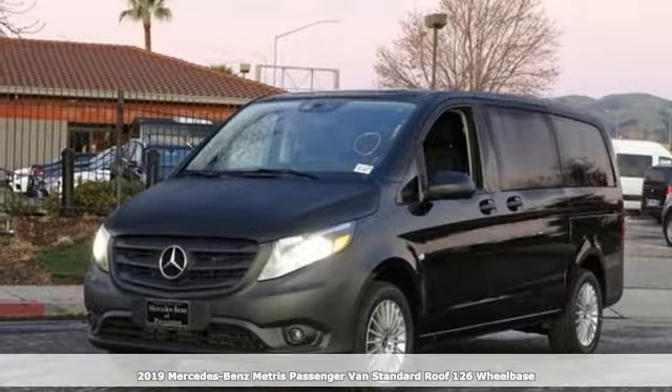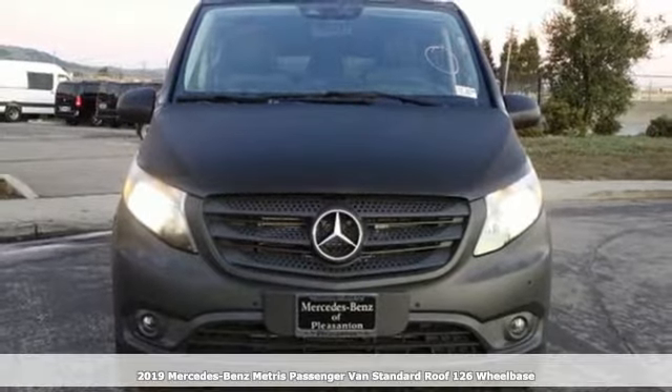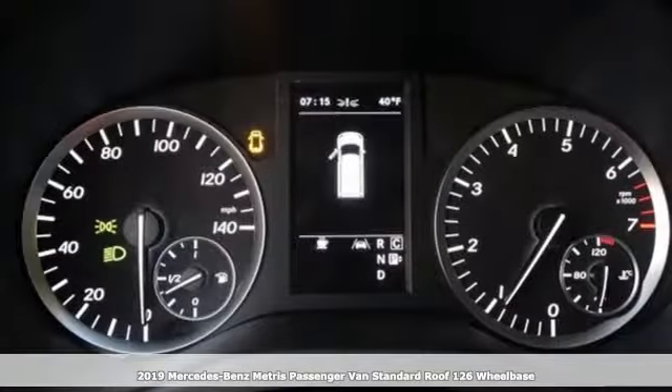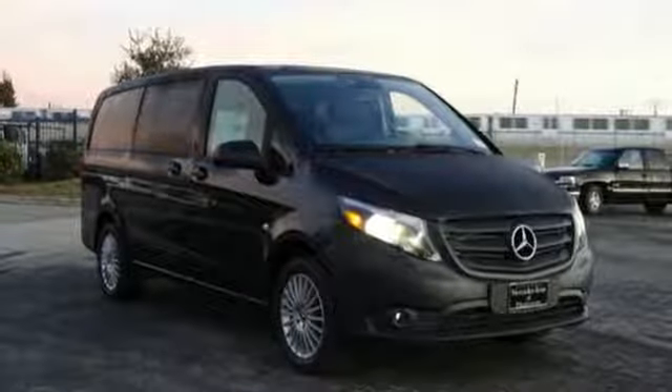Here's a new 2019 Mercedes-Benz Metris Passenger Van. Treat your passengers to more than just a ride — treat them to a ride in a Mercedes-Benz and get ready for an impressive combination of features.